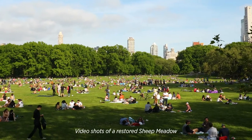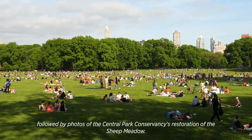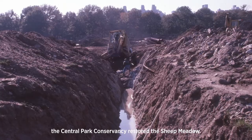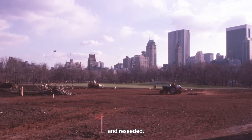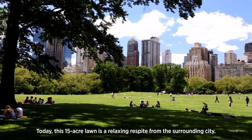Video shots show a restored Sheep Meadow, along with photos of the Central Park Conservancy's restoration work. In 1981 and again in 2001, the Central Park Conservancy restored the Sheep Meadow. They repaired the drainage, installed an irrigation system, and reseeded. Today, this 15-acre lawn is a relaxing respite from the surrounding city.